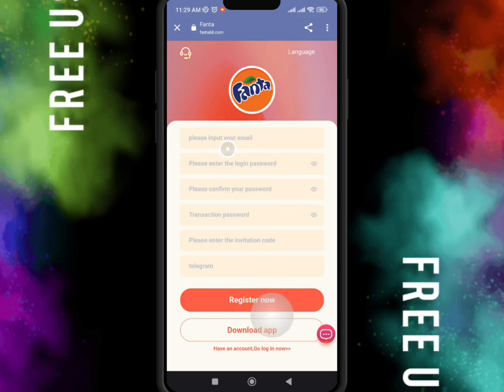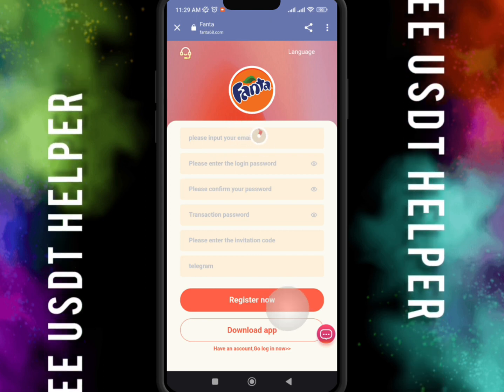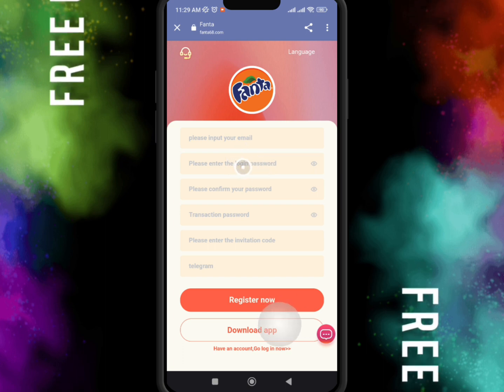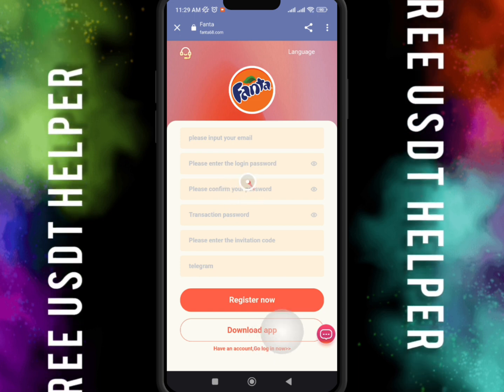Hey guys, I hope you are all well. Today I'll show you an amazing UST Fanta website. Guys, you can earn approximately 2.6 UST. Let's start.